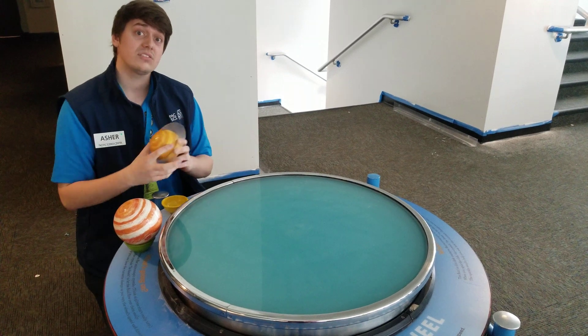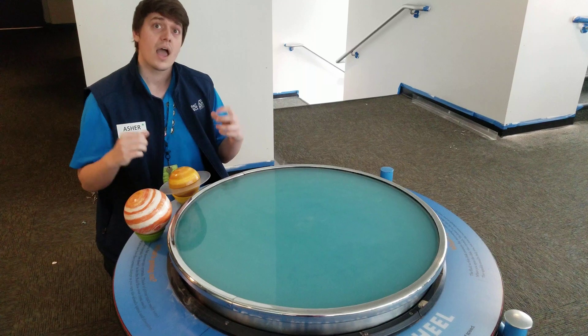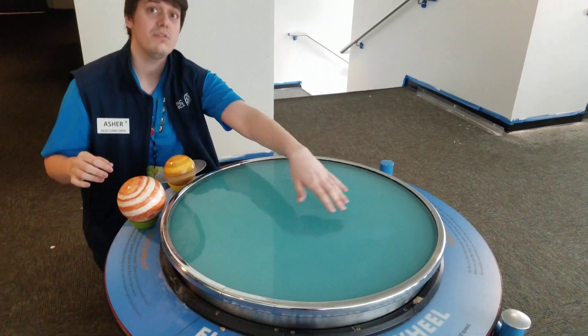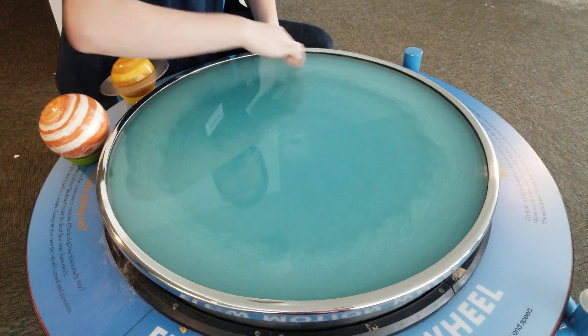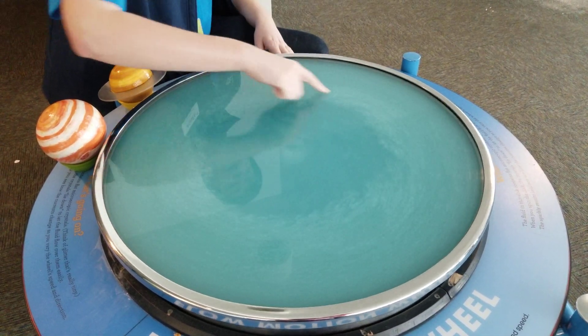Here I have a disk filled with liquid. There is some glitter settled in here that'll help us see the storm I'm about to make. As I begin spinning the disk, the liquid at the outside is going to be moving faster than the liquid on the inside. Because we have uneven speeds in the disk, the liquid starts to bump into the neighboring liquid, causing these swirls that we call turbulence.